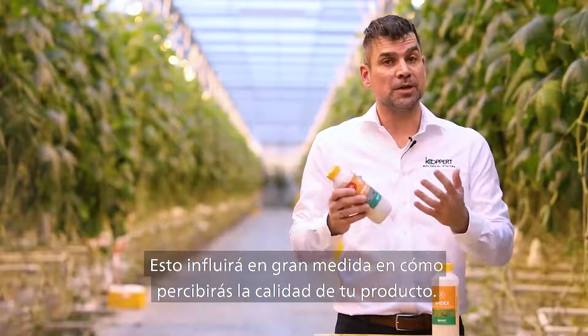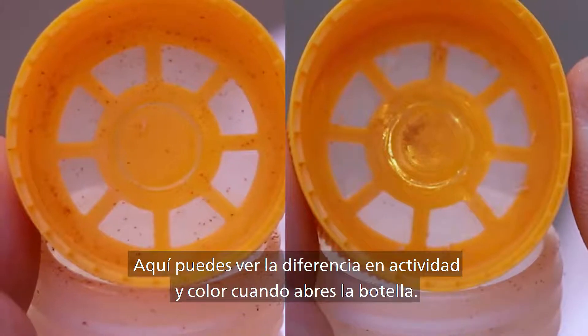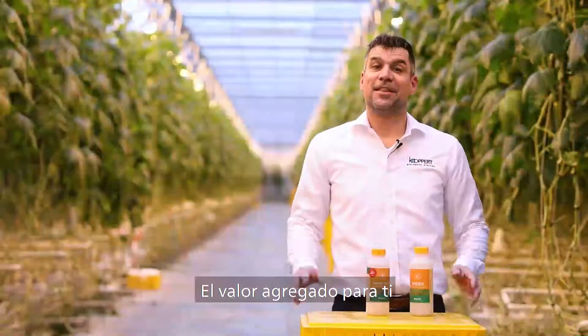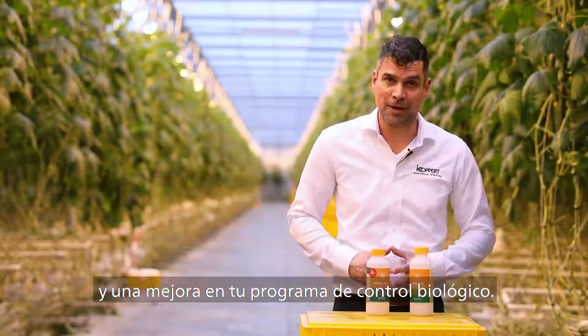This will also affect the way you assess the quality when you receive our product. Here you see the difference in activity and color when you open up the bottle. The added value for you is an increased impact on spider mites, so you improve your spider mite control program.